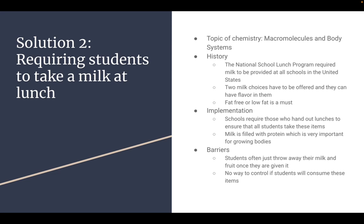The history is the national school lunch program required milk to be provided at all schools in the United States. This happened a few years ago in the early 2000s. Two milk choices must be offered at all times and they can have flavor in them or not — like chocolate milk, strawberry milk, they're all fine — and they have to be fat free or low fat.